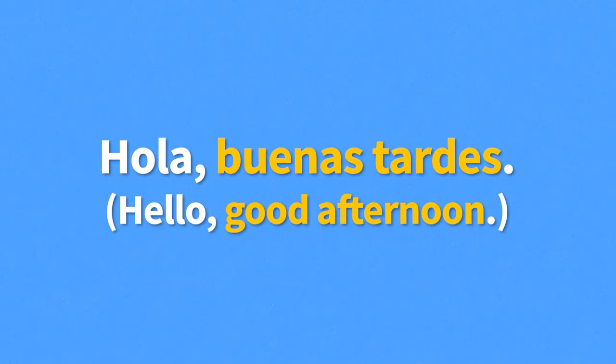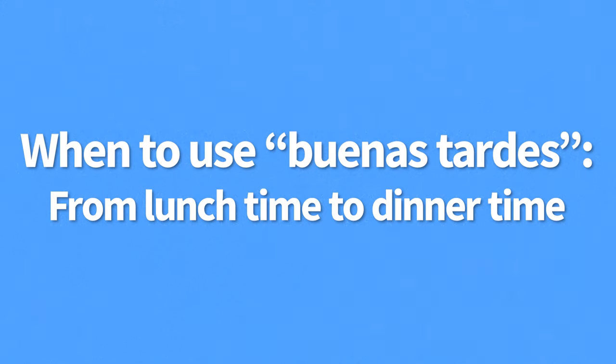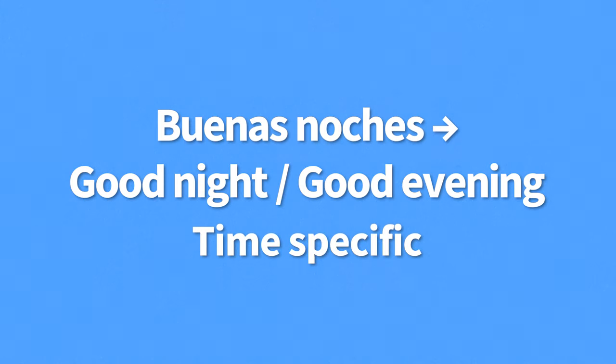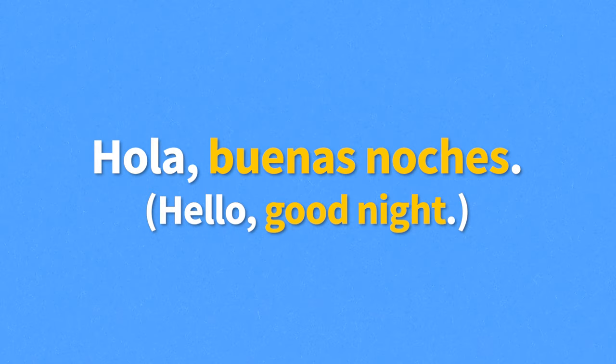Next up we have buenas noches, meaning good night or good evening. For example, when you go into a place in the evening you could say, "Hola, buenas noches" — meaning "Hello, good night." While people use buenas noches as a greeting at night, it's most common to see it used as a way of farewell — but we'll talk about farewells in a minute.